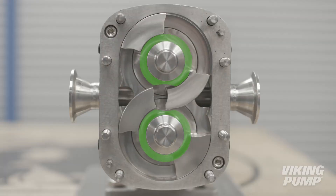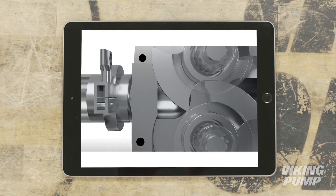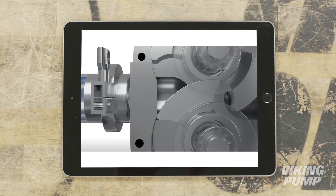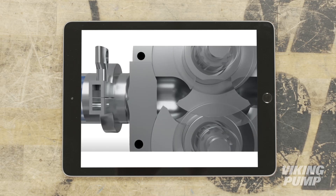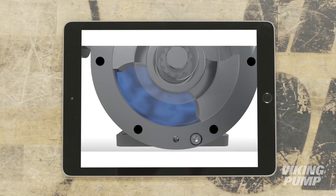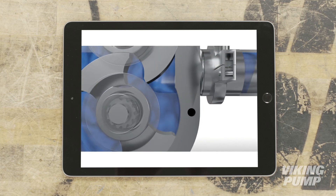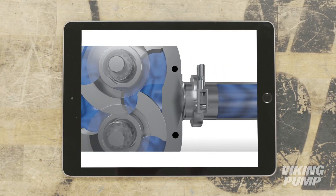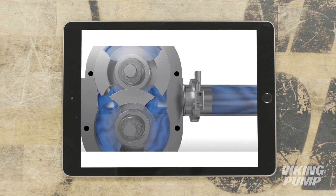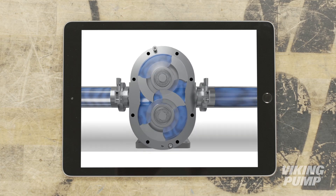These non-contacting rotors are rotated independently inside a close fitting housing. As the rotors rotate, a cavity is formed at the inlet side of the pump. This creates a vacuum that pulls liquid into the spaces between the tips of the rotors. The liquid is then trapped between the rotor and the close fitting clearances of the casing wall. The rotation of the rotors carries the liquid around to the outlet side of the pump. The tight clearance between the rotor and the hub of the opposite rotor ensures that the liquid does not pass between them. This reduction in the size of the pumping cavity forces the liquid through the outlet of the pump and into the downstream piping.